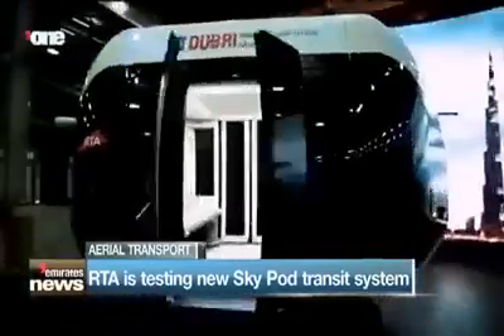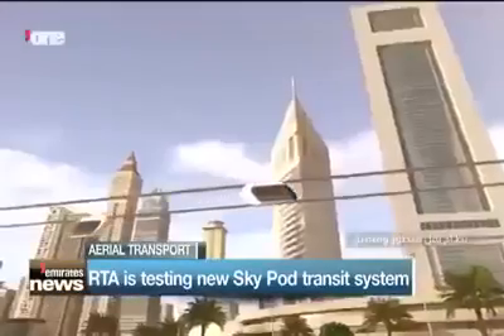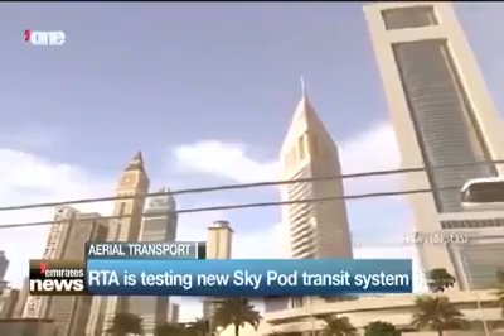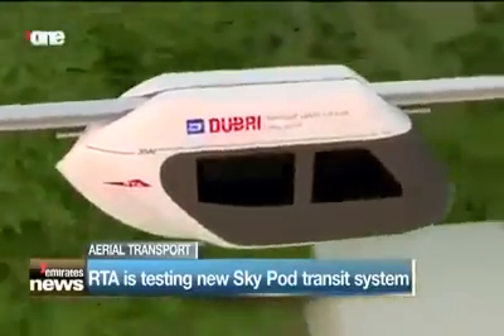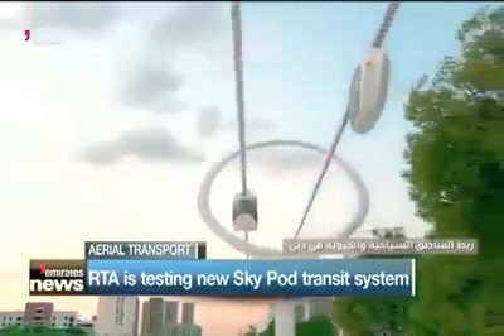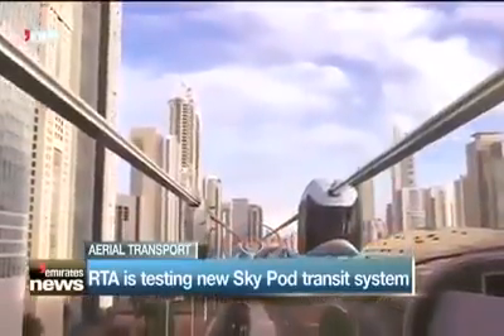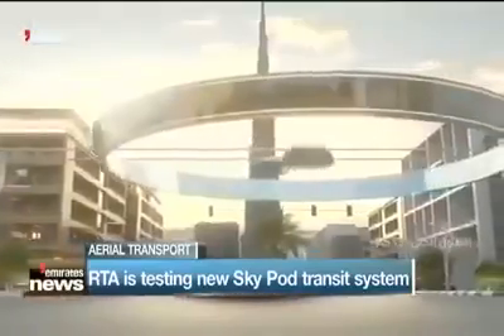They're called Skypods. Working in partnership with creators Skywatch Green Tech, the new cable car-style suspended transit system will include 21 stations across the city. Vital locations including Dubai International Financial Centre, Downtown Dubai and Business Bay will all be linked, along with Happiness Street and CityWalk.